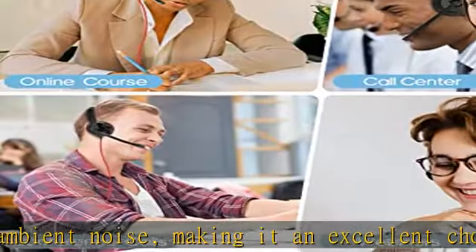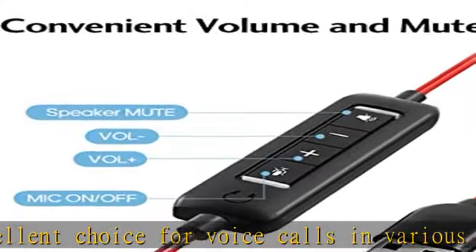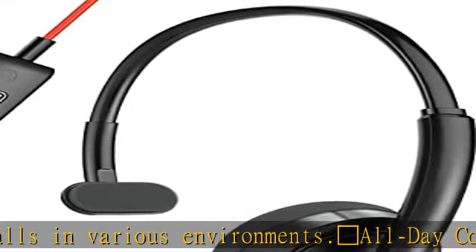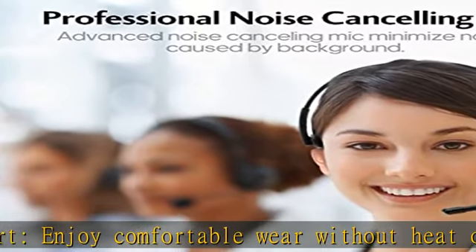The headset features a 270-degree rotatable microphone that can be used on the right or left side. Convenient inline controls let you easily adjust volume and mute your headset using simple controls on the call center headset cord.